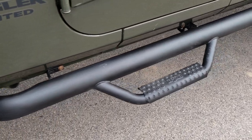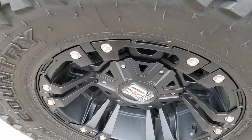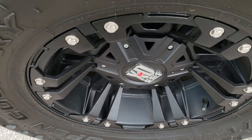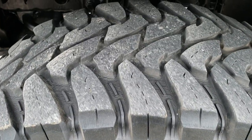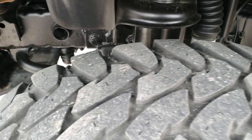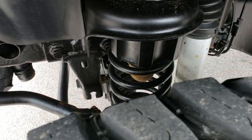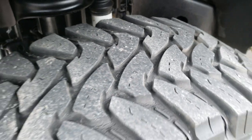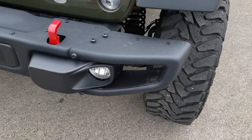It has some nice NFAB black step bars. Open Country Toyo 35x12.5R17 tires and nice black XD series painted rims. Tires have right around half the tread left. Frame and underbody is very clean on this Jeep. Just a little bit of weathering on those tires but still decent tread left.